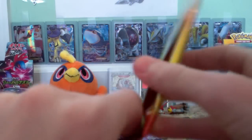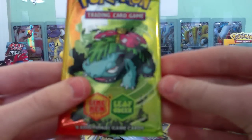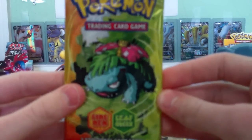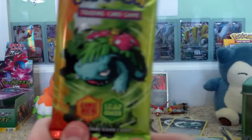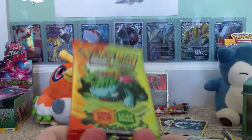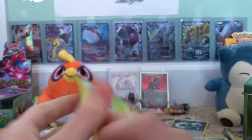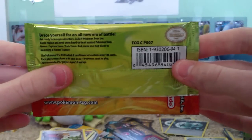Should I open this Fire Red Leaf Green Pack? I will if I get enough feedback, but otherwise it'll be for sale. Thank you all for watching. Comment down below if I should open this Fire Red Leaf Green Pack. Have a great day, everyone. Bye-bye.